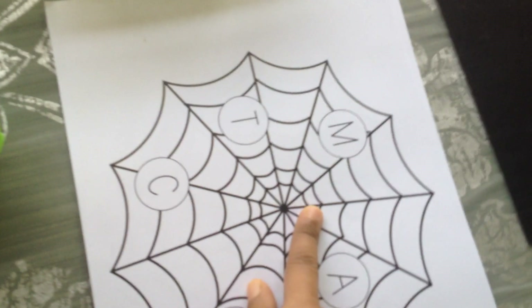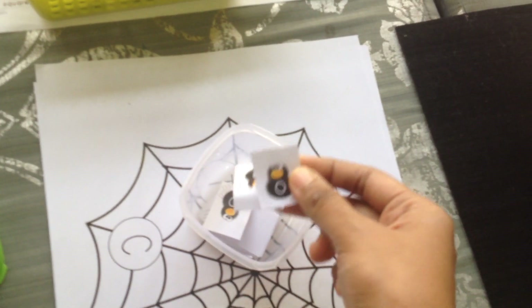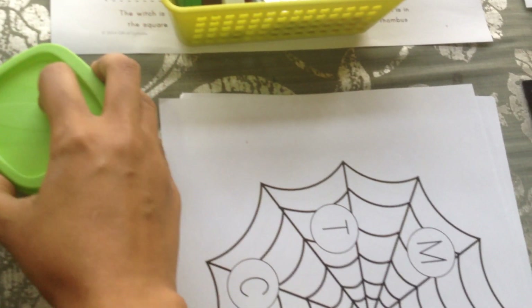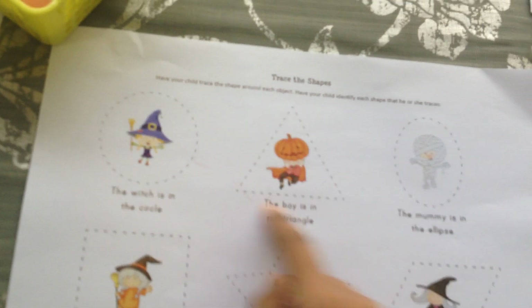Here we have an uppercase-lowercase match. The uppercase letters are on the web and then you have their lowercase counterparts on these cute little spiders. The child just has to match them — a fun way to practice phonics.